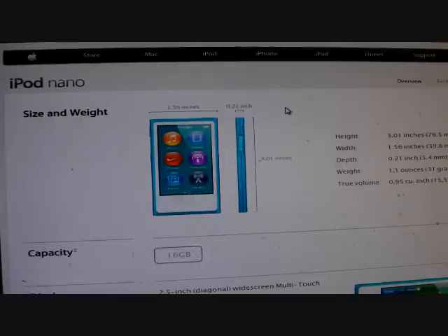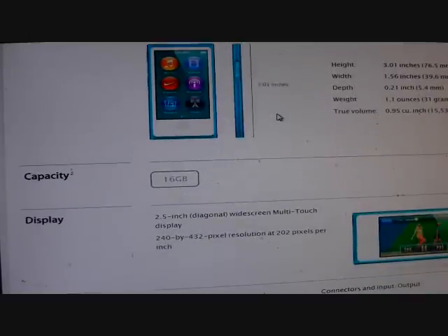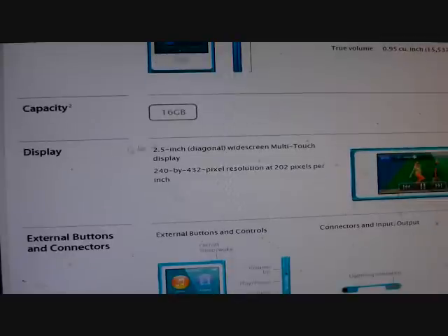The iPod Nano's actual size and weight: height is 3.0 inches, width is 1.56 inches, depth is 0.21 inches, and it weighs 1.1 ounces or 31 grams. The capacity is 16 gigs. The display is a 2.5-inch widescreen multi-touch display with 240 by 432 pixel resolution at 202 pixels per inch.